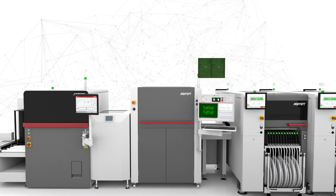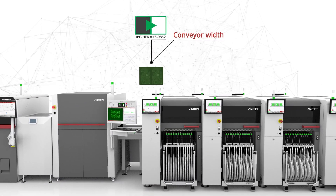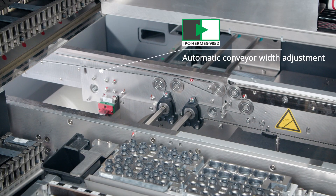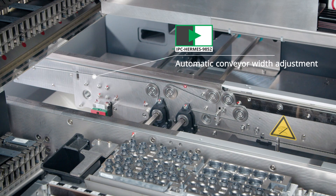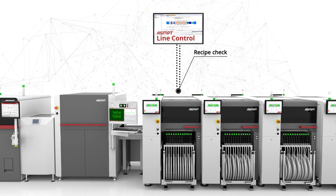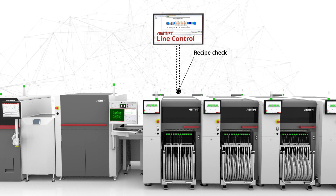The arrival of the PCB at the C Place placement machine triggers the Hermes handshake, which in turn initiates the conveyor adjustment. Simultaneously, the ASMPT line control checks the recipe and either confirms it or prompts a program change.